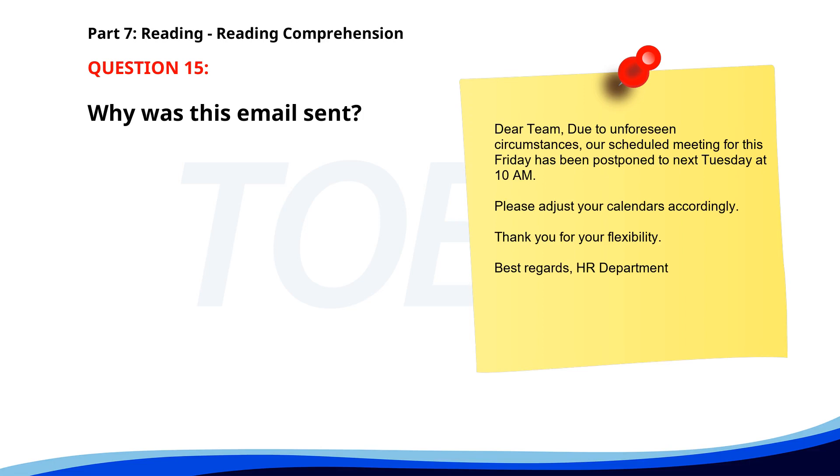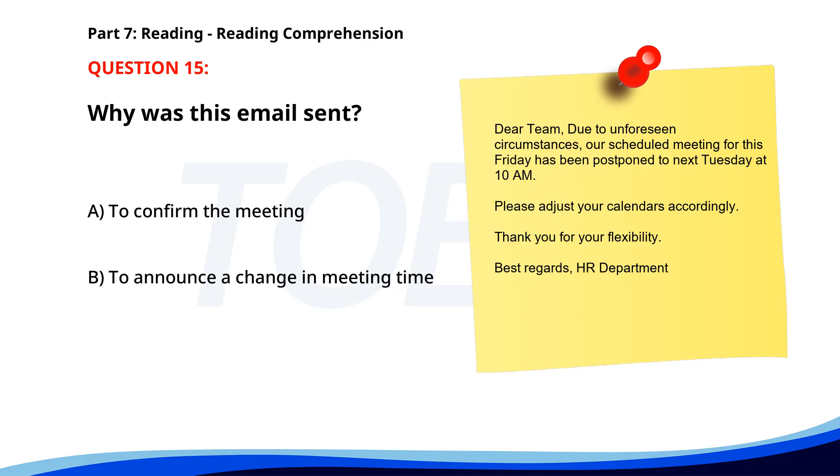Number 15. Dear team, due to unforeseen circumstances, our scheduled meeting for this Friday has been postponed to next Tuesday at 10 a.m. Please adjust your calendars accordingly. Thank you for your flexibility. Best regards, HR Department. Why was this email sent? A. To confirm the meeting. B. To announce a change in meeting time. C. To cancel the meeting. The correct answer is B. To announce a change in meeting time.